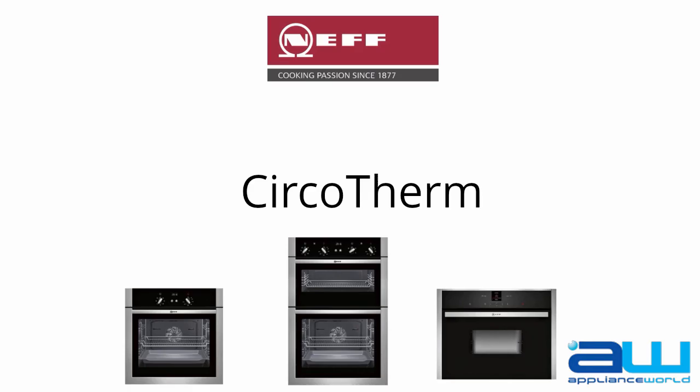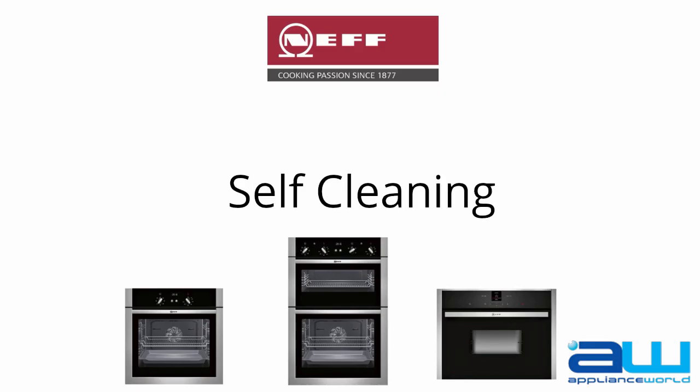Circotherm, which delivers a constant heat to each level of the shelf in the oven. Self-cleaning pyrolytic ovens — simply turn the settings to self-cleaning, and an hour later you have a clean oven.